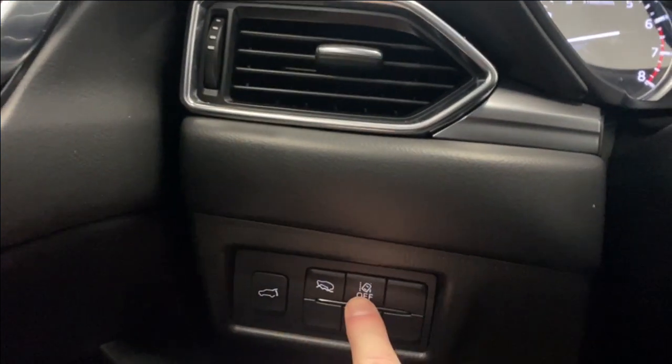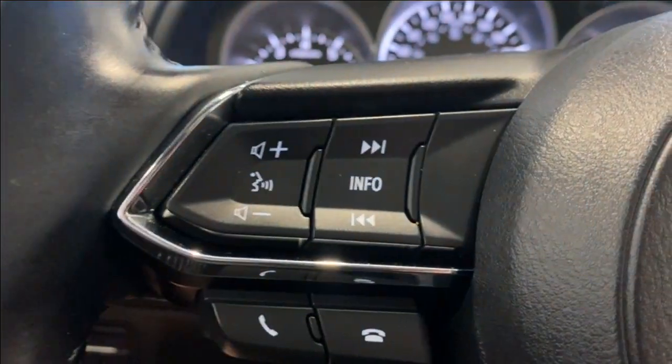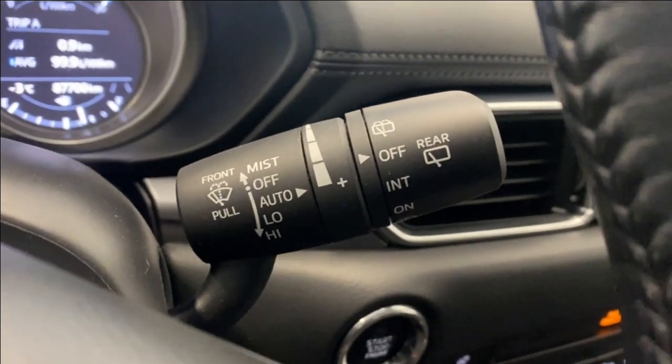Here on the left stalk we have a trunk opener and our lane keep assist. Got your audio, radio, and Bluetooth controls on the left side of the steering wheel. Automatic headlights behind that. Adaptive cruise control functions on the right side of the steering wheel, and your auto rain-sensing wipers on the right as well.